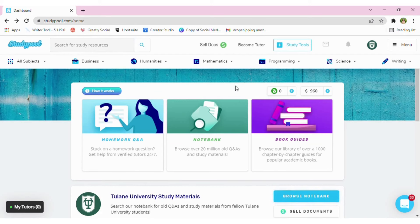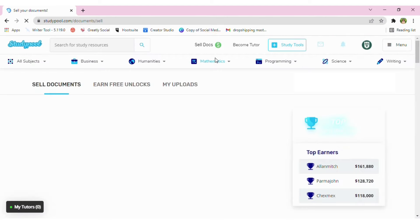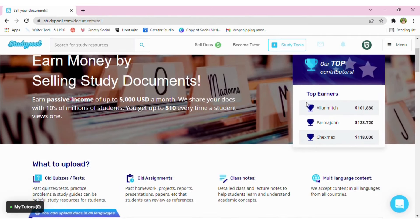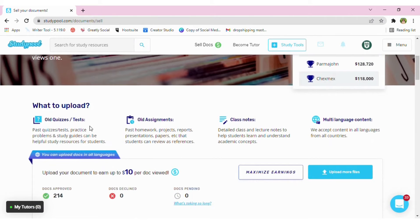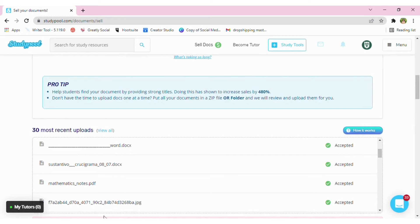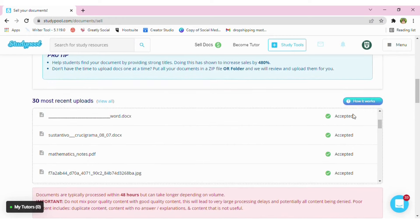Now that you are well informed about selling documents in Study Pool, let us have a video demonstration on how you can upload your documents, and I will show you where you can see your total earnings. I am now showing you the homepage of Study Pool. To start selling documents, click Sell Docs and you will be redirected to the Sell Documents page. In here, you can see the top contributors as well as the kinds of documents to be uploaded. If you scroll down a bit, you can see the Upload button. In the lower part, we have the recent uploaded documents, and in this corner we can see the status of the documents — whether they are accepted or rejected.